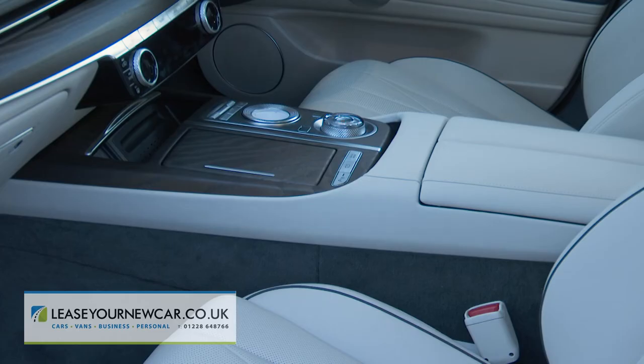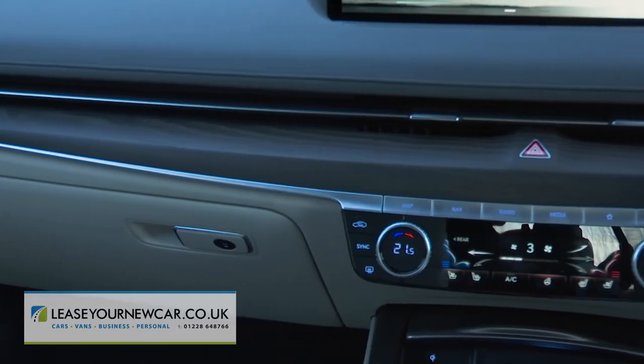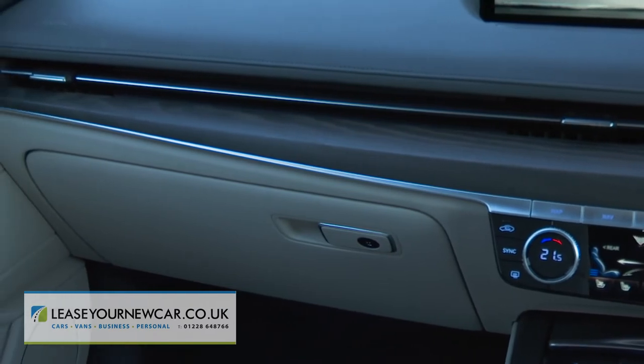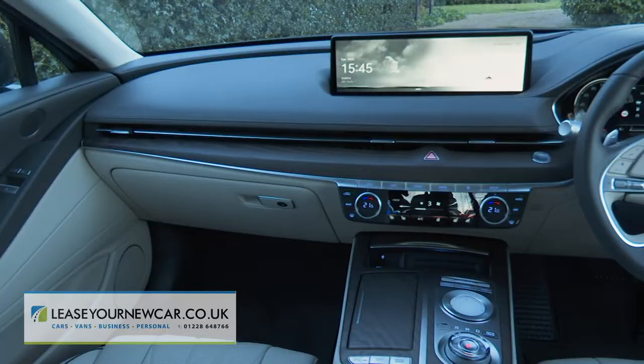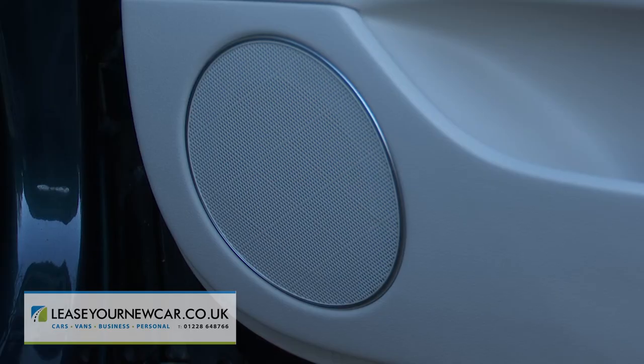Then you take in the wide centre console with its curious ivory-coloured central rotary infotainment controller, and the horizontal vent that stretches from the instrument binnacle to the passenger door. Lots of effort has been made to push this cabin upmarket: a soft-touch dash with white double-stitching, brushed metal finish around the rotary gear selector, and door cards with delicately fashioned speaker vents.